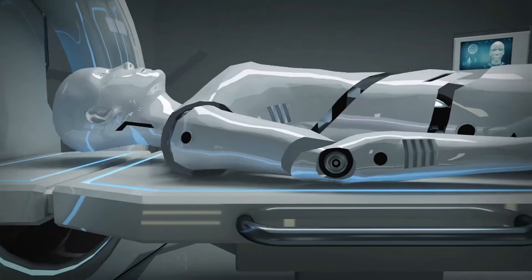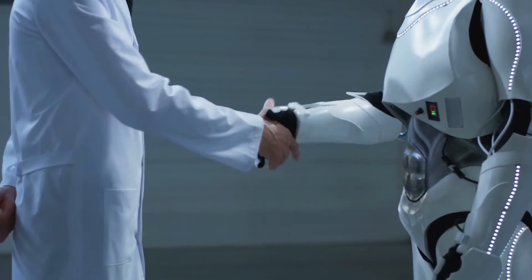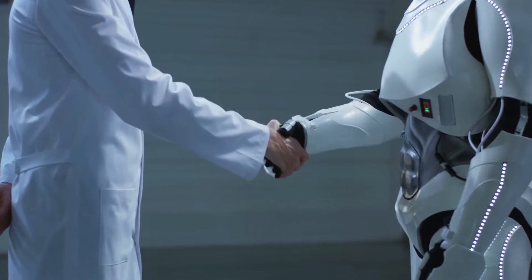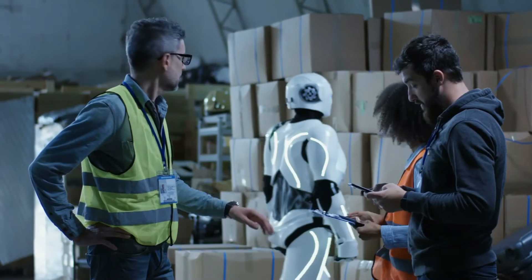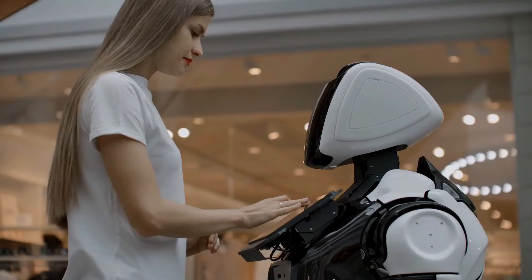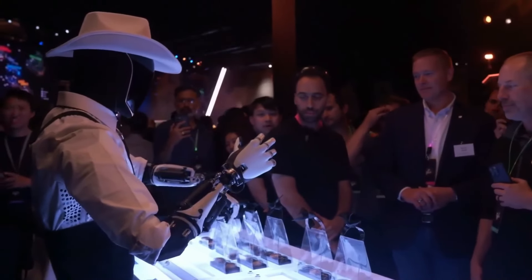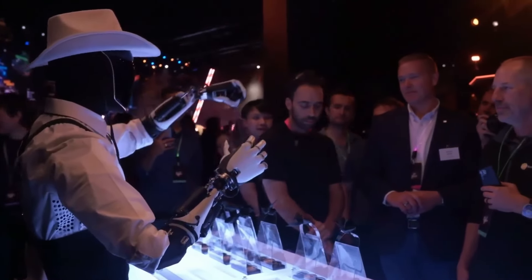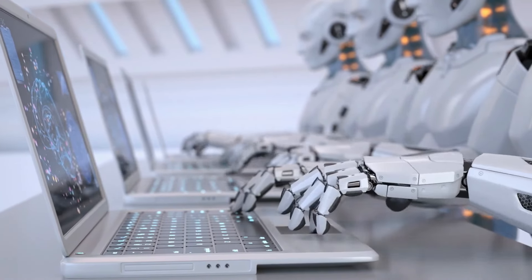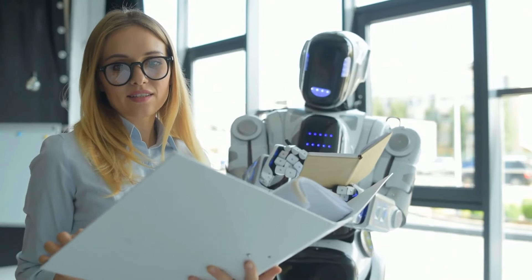Capacités améliorées de l'IA. L'intelligence artificielle est au cœur du robot Optimus. La GEN3 présente des avancées importantes en matière d'IA, lui permettant d'apprendre et de s'adapter en temps réel. Tesla a développé des algorithmes d'apprentissage profond sophistiqués qui permettent aux robots de traiter de vastes quantités d'informations rapidement, améliorant ainsi ses performances au fil du temps.